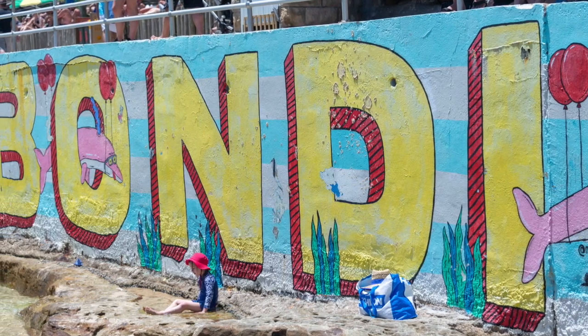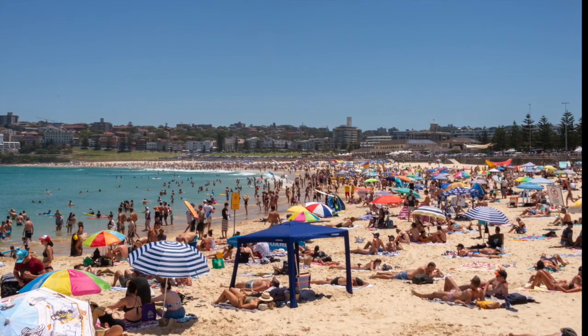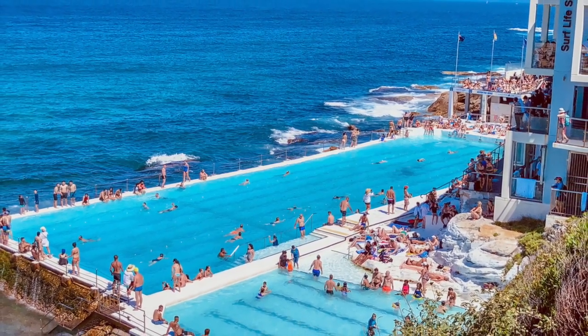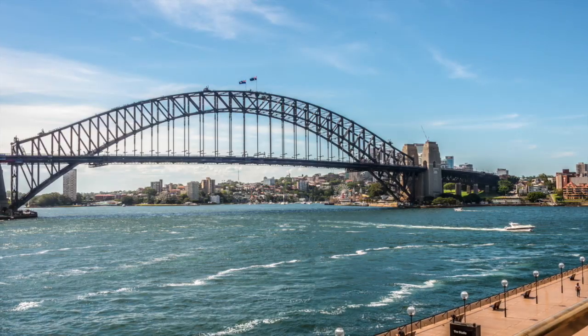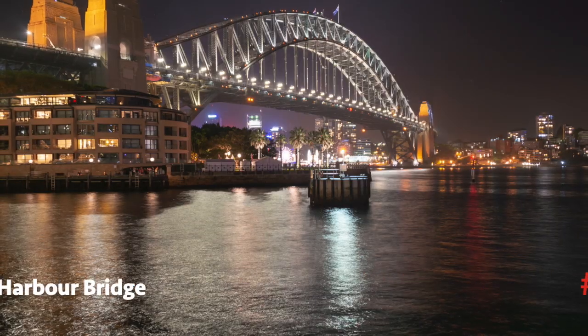Number 3: Bondi Beach. The nearly perfect sand crescent of Bondi Beach draws swimmers, sunbathers, and surfers. Soak in the beach lifestyle by enjoying a relaxed lunch at a nearby cafe, and be sure to check out the Bondi Icebergs oceanside pool.